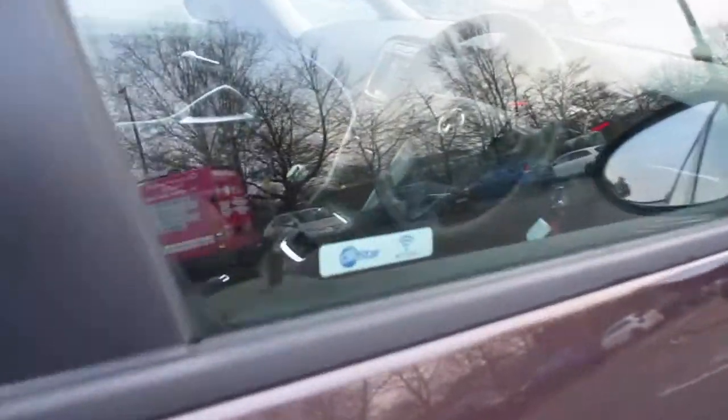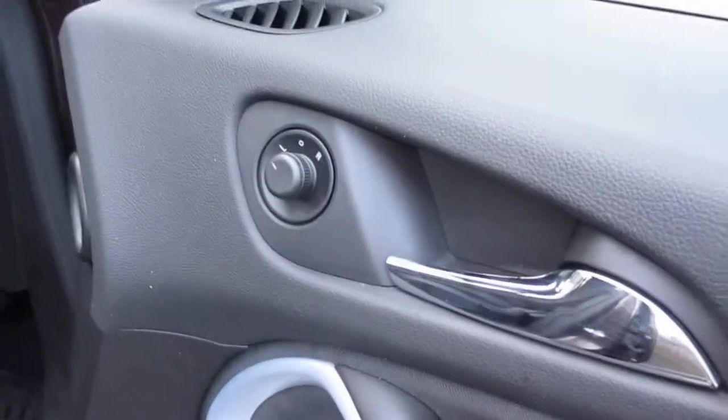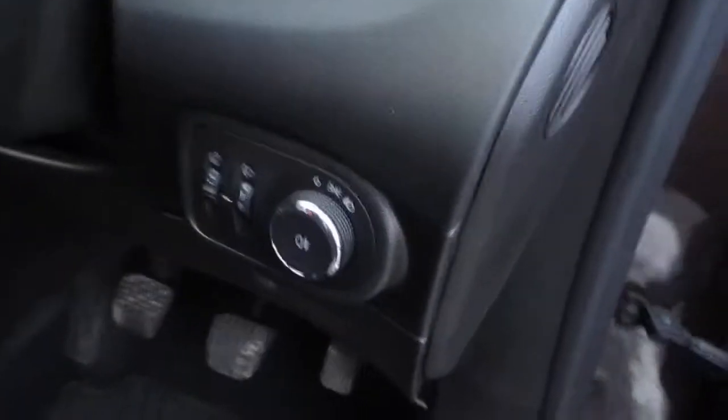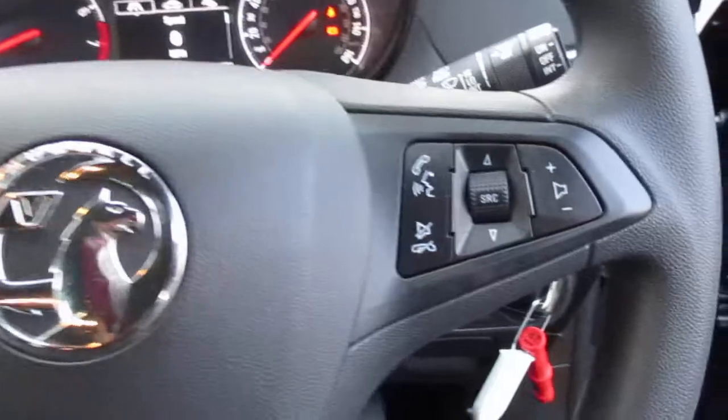This car has start-stop and is Wi-Fi ready. Electric windows all round, electric door mirrors, and a height-adjustable driver's side front seat. There's your lighting with fog lights. On the multifunction steering wheel you've got cruise control and speed limiter to the left, and controls for your media system to the right.